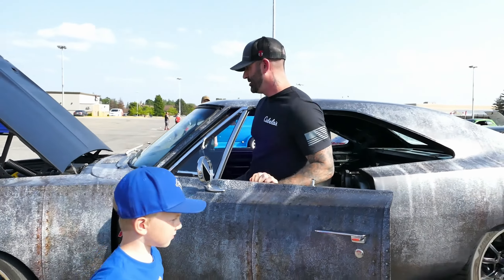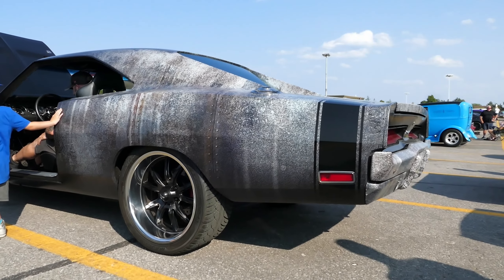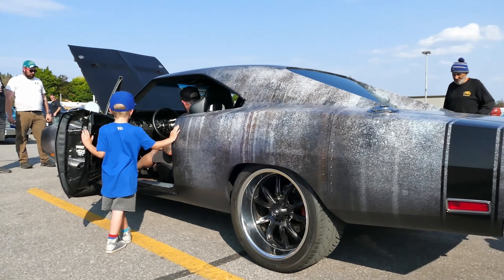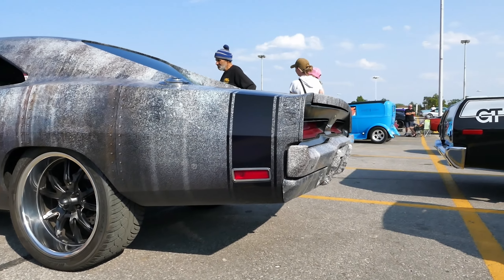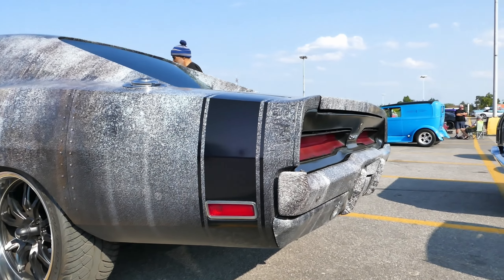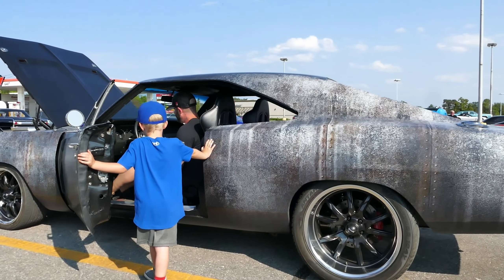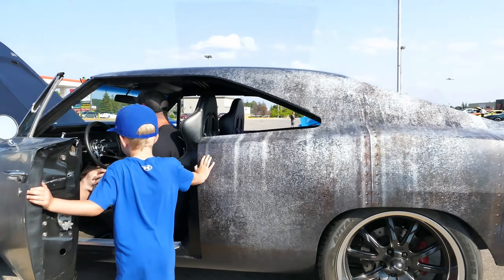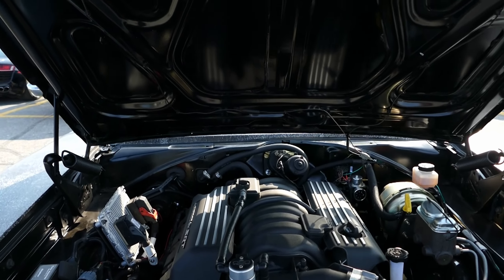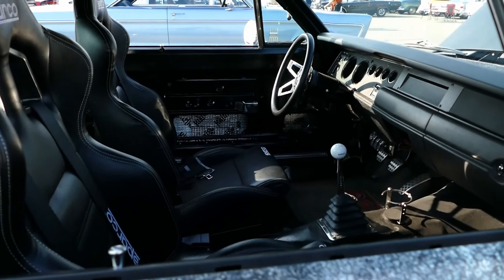Let's hear this baby. Then I kind of switched direction when I realized how expensive it would be to build a 900-horsepower supercharged. Yeah, yeah. This was actually much, much cheaper and more drivable.